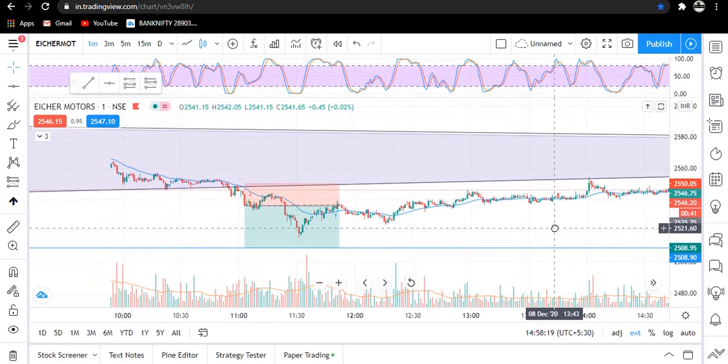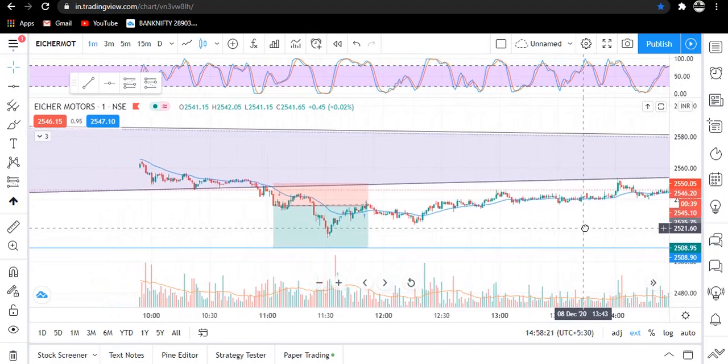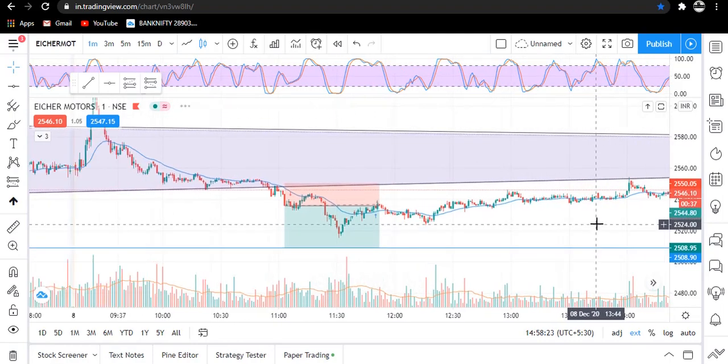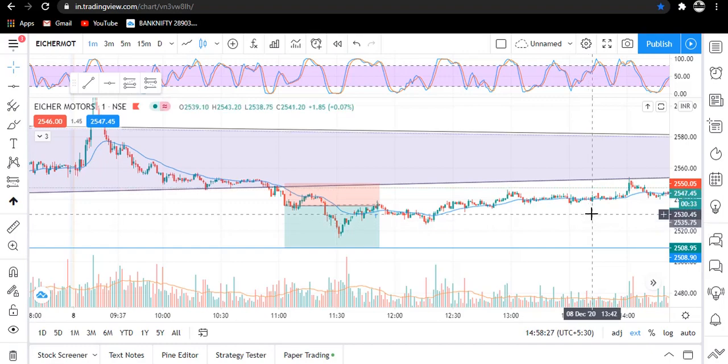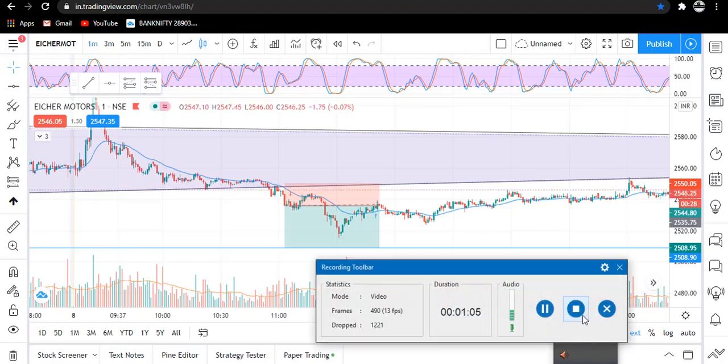Traders, this was our today's trade. We have not lost any capital, so no problem. Hope you learned something from it and enjoyed the video. Thank you for watching and have a good day.